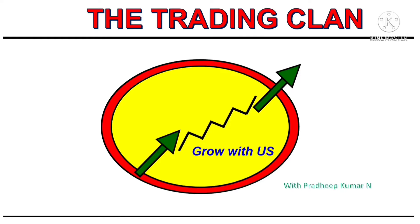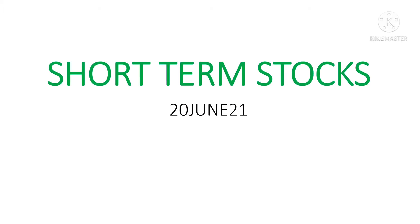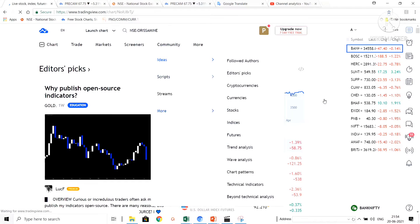Good afternoon, welcome back to the Trading Clan channel. This is Pradeep, happy to see you all. Today is Sunday and my short-term pick is Orisa Minerals. Let's open the company in the TradingView window.